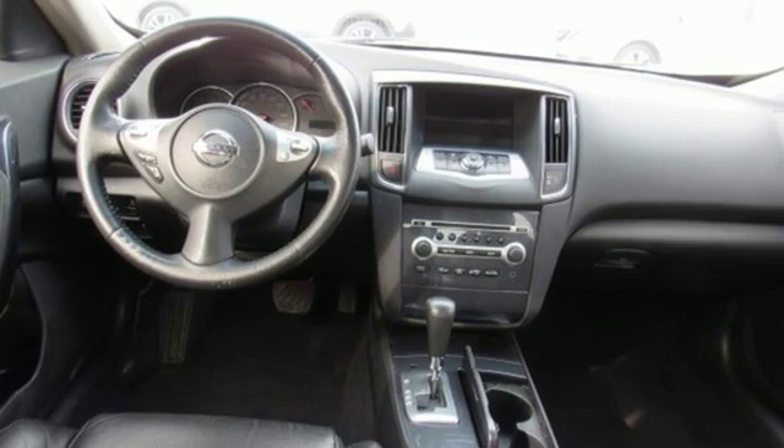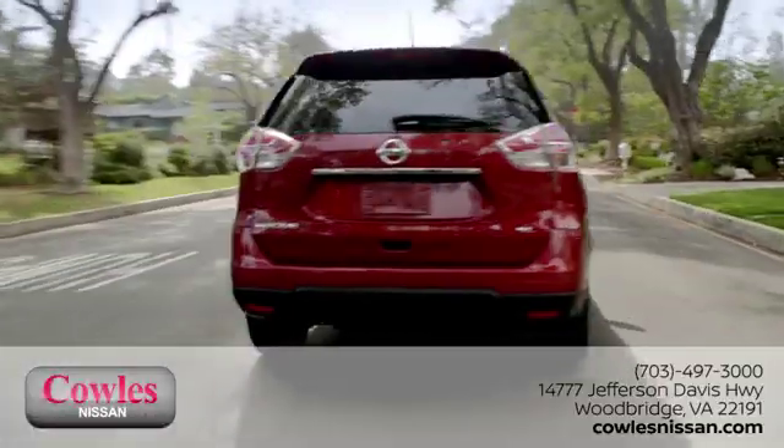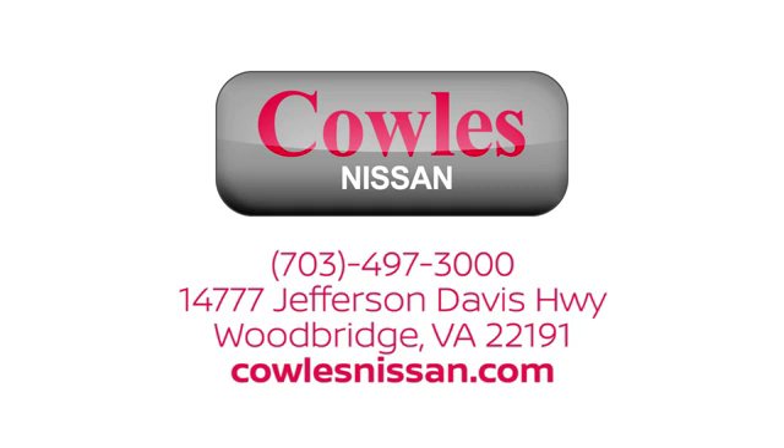Hurry in today for a test drive. You're not just a number at Kohl's Nissan — you're a family member. We work hard to make owning a new vehicle easy, fun, and affordable. We are conveniently located at 14777 Jefferson Davis Highway in Woodbridge.